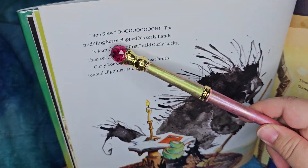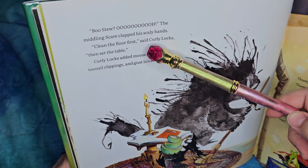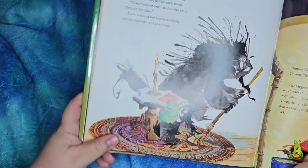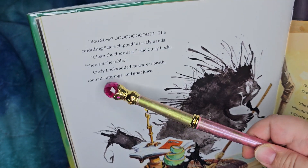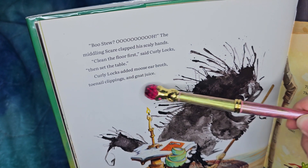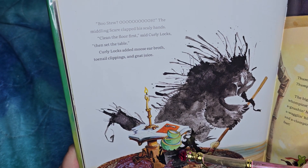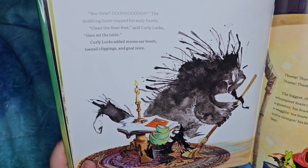Boo stew! The middling scare clapped his scaly hands. 'Clean the floor first,' said Curly Locks. 'Then set the table.' Curly Locks added moose ear broth, toenail clippings, and gnat juice. He's setting the table and so is the little one, even though there's a big chomp out of it. See — look, that mess has been cleaned up.